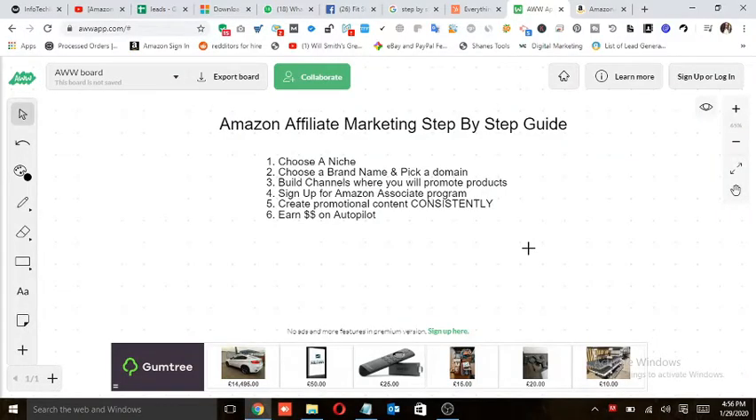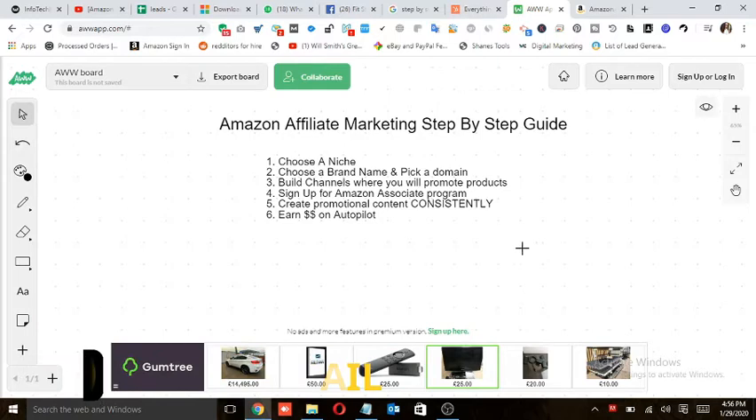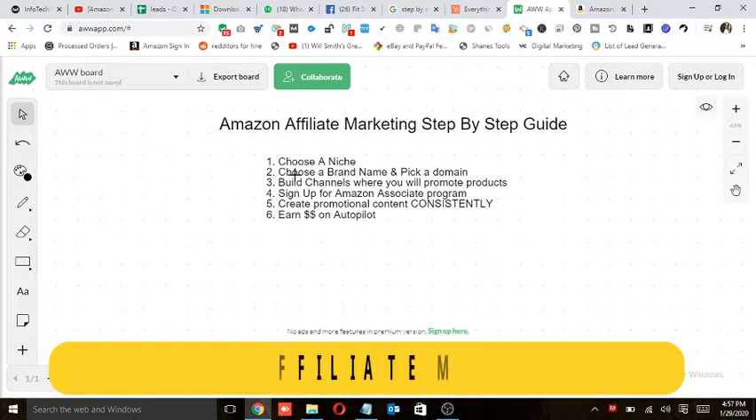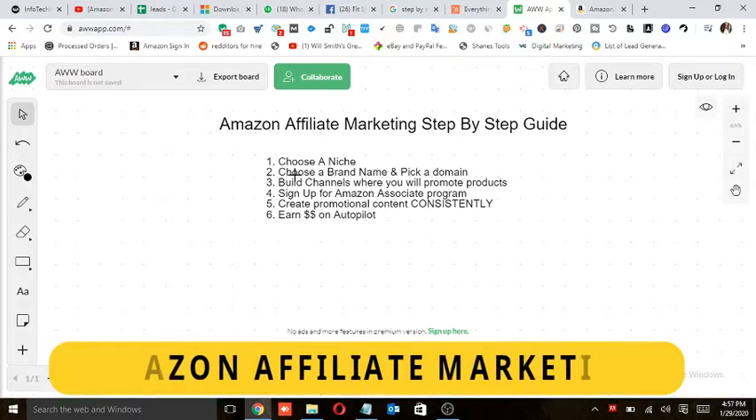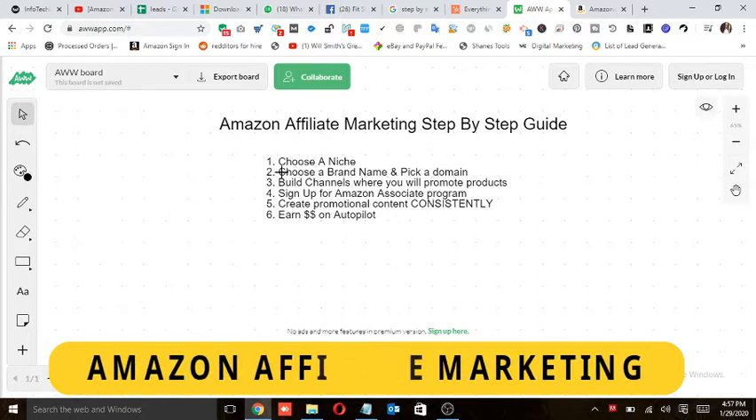Here I have mentioned all the six steps that are necessary to become an affiliate marketer. Let's move to step one, which says: choose a niche. First of all, you need to choose a niche. You know that Amazon is the earth's biggest selection, so there are tons of products and a bunch of categories, but you need to select one category, one niche, to work on.